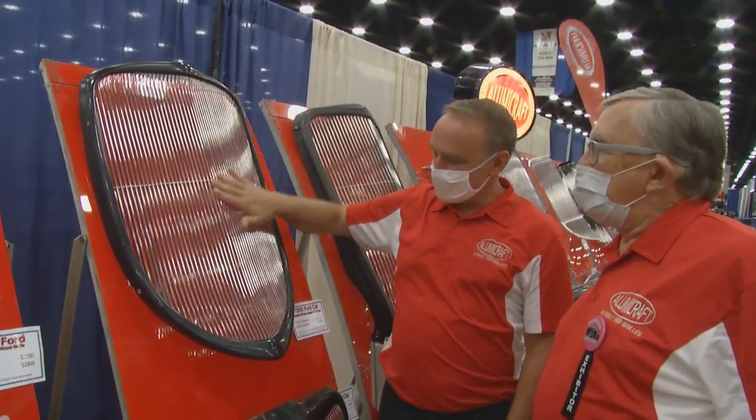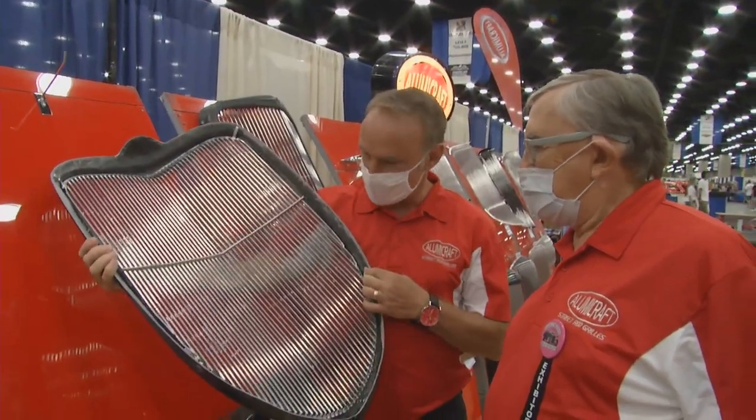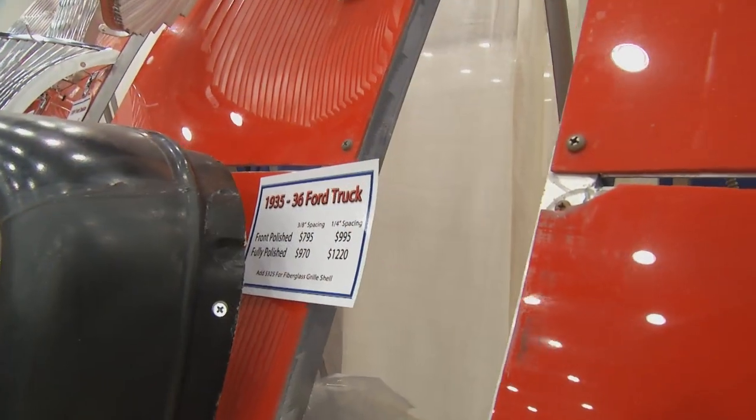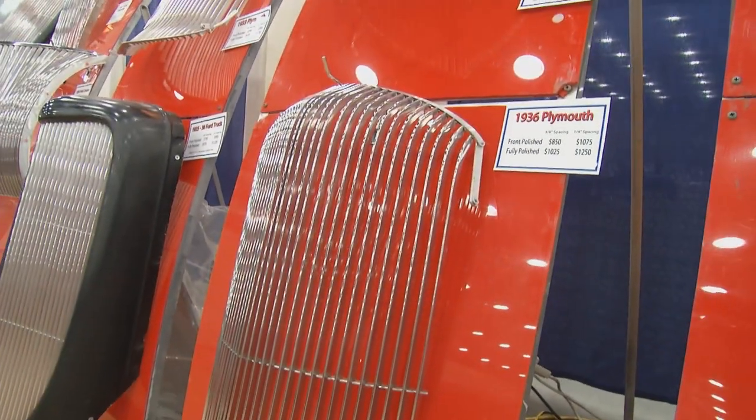How did it start? My father hit a speed bump with his '33 Ford Street Rod and it shattered the grill on it. So we just had the need to build our own, and then a friend needed one, then a friend of a friend needed one. We got into the Dodge and Plymouth stuff first, and it's just grown from there.